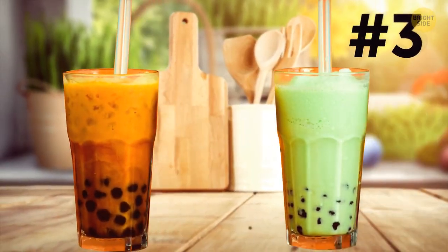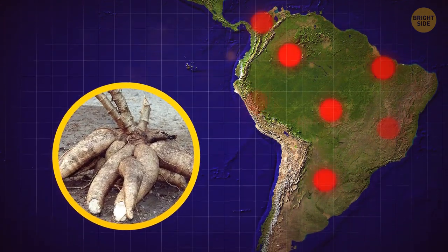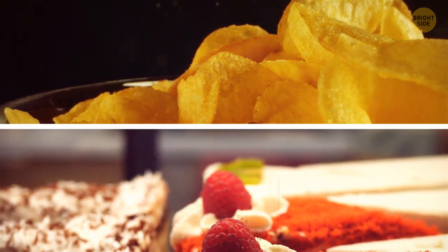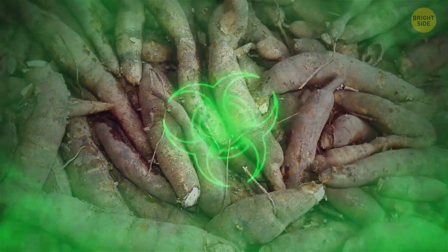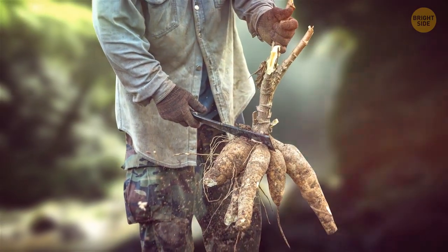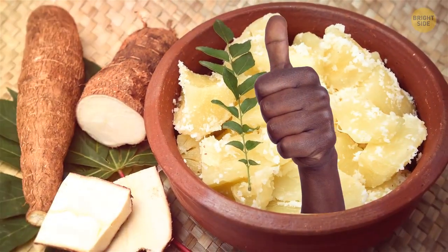Are you a bubble tea fan? Then maybe you're familiar with cassava, a.k.a. tapioca. This is a root vegetable cultivated in South America, also often used to make cakes and chips. It can be either sweet or bitter. It's common for root and tuber varieties of cassava to contain toxins. Tapioca must be prepared properly before you consume it — if it's served incorrectly or eaten raw, the consequences are pretty serious. But when processed correctly, it's delicious and safe to eat.